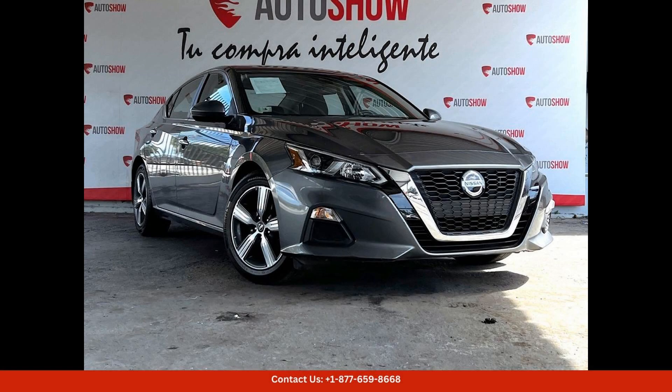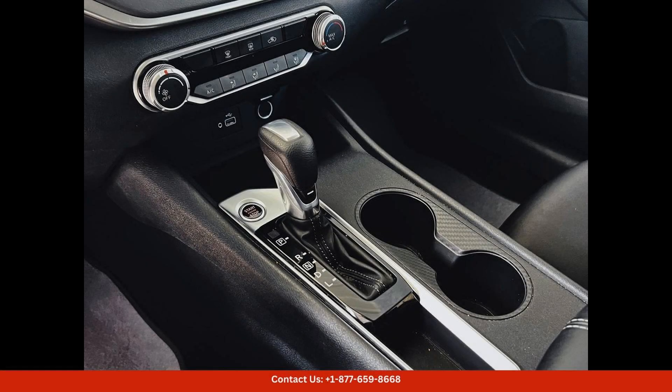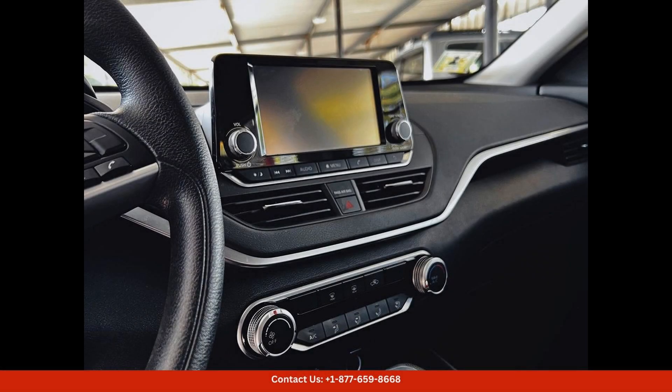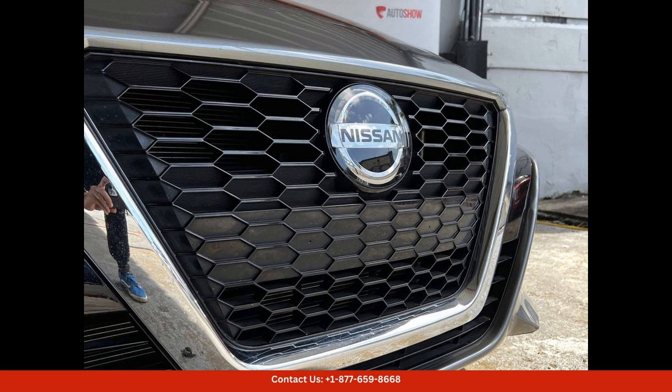The 2021 Nissan Altima is a stylish and sophisticated sedan that offers a perfect balance of performance, comfort, and efficiency. This car is equipped with a powerful 2.5-liter four-cylinder engine that delivers ample power while still maintaining impressive fuel efficiency. The exterior of the Nissan Altima features sleek lines,